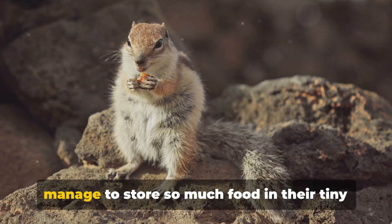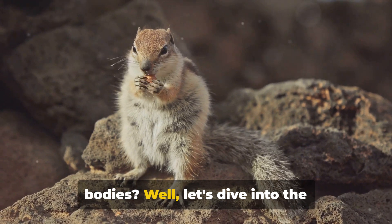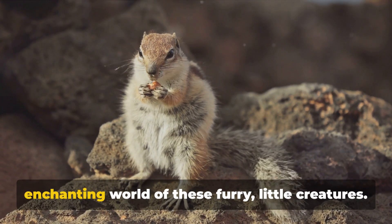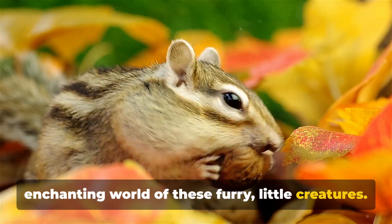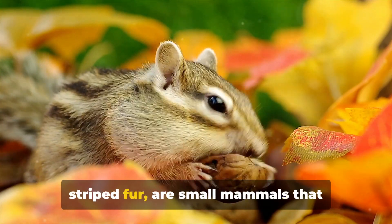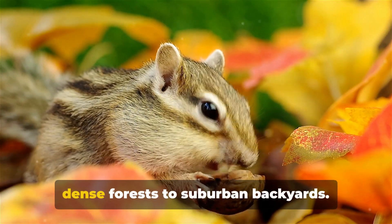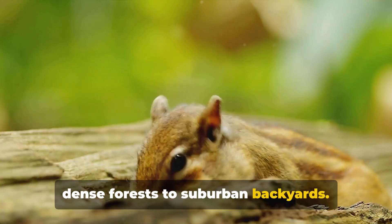Have you ever wondered how chipmunks manage to store so much food in their tiny bodies? Let's dive into the enchanting world of these furry little creatures. Chipmunks, known for their distinctive striped fur, are small mammals that inhabit a variety of environments from dense forests to suburban backyards.